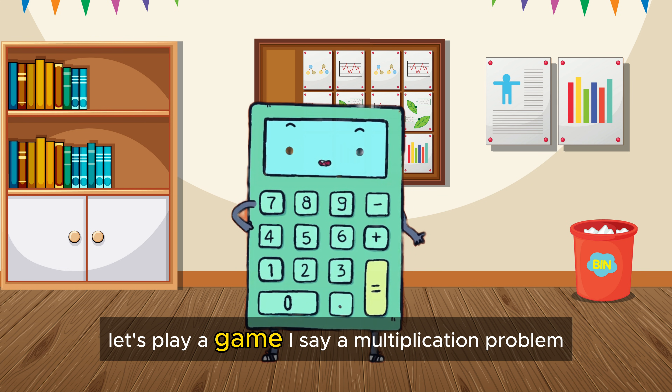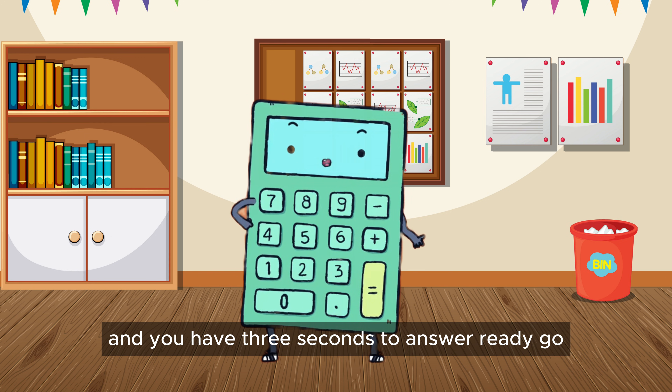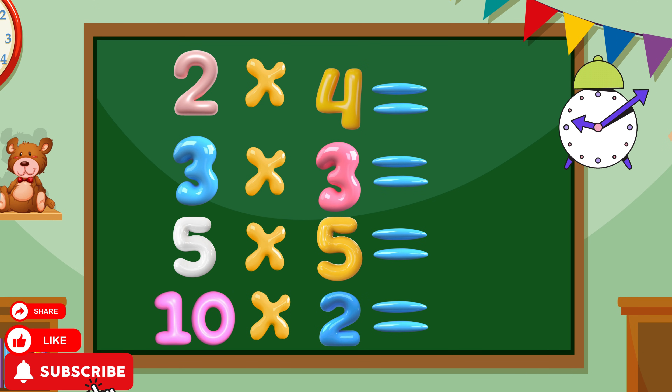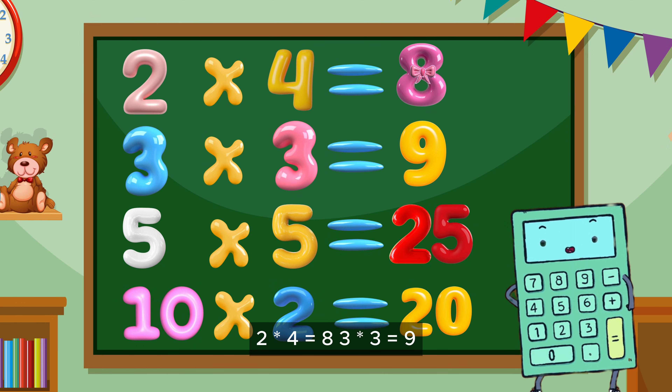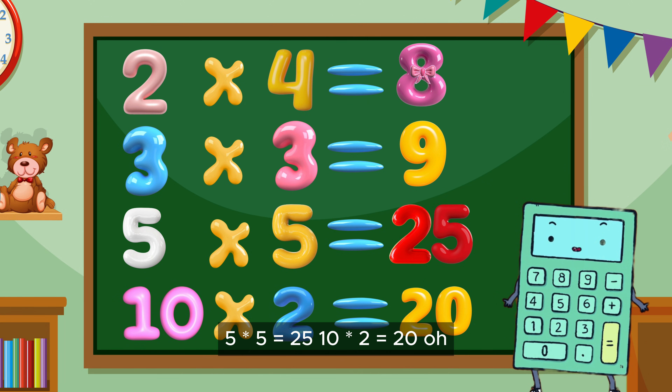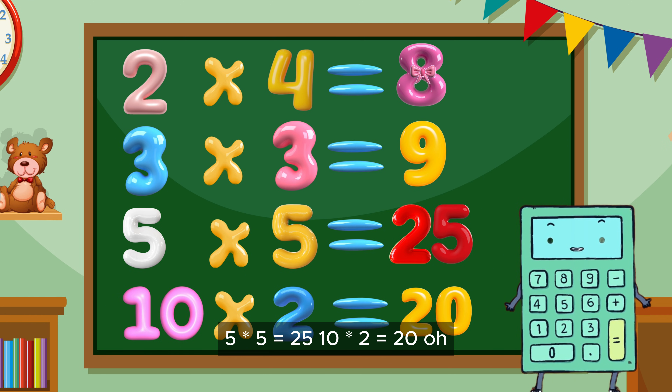Let's play a game. I say a multiplication problem and you have 3 seconds to answer. Ready? Go! 2 times 4 equals 8. 3 times 3 equals 9. 5 times 5 equals 25. 10 times 2 equals 20.